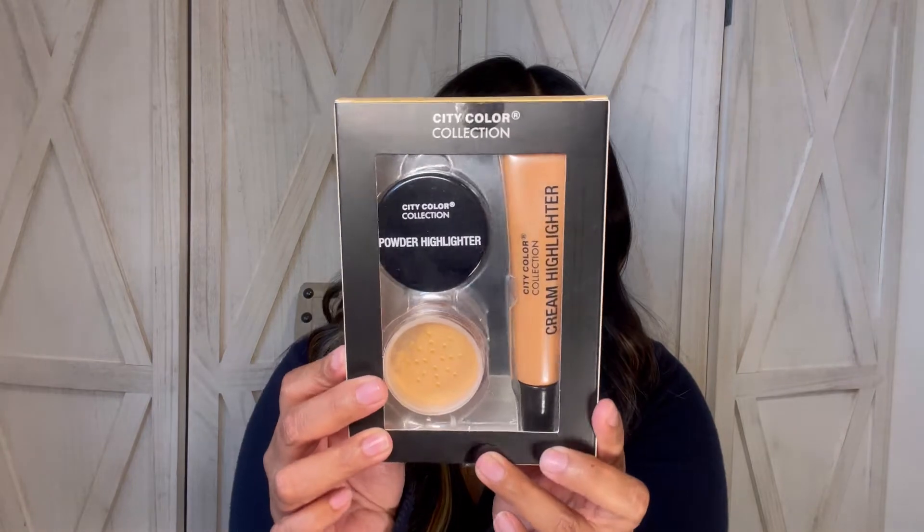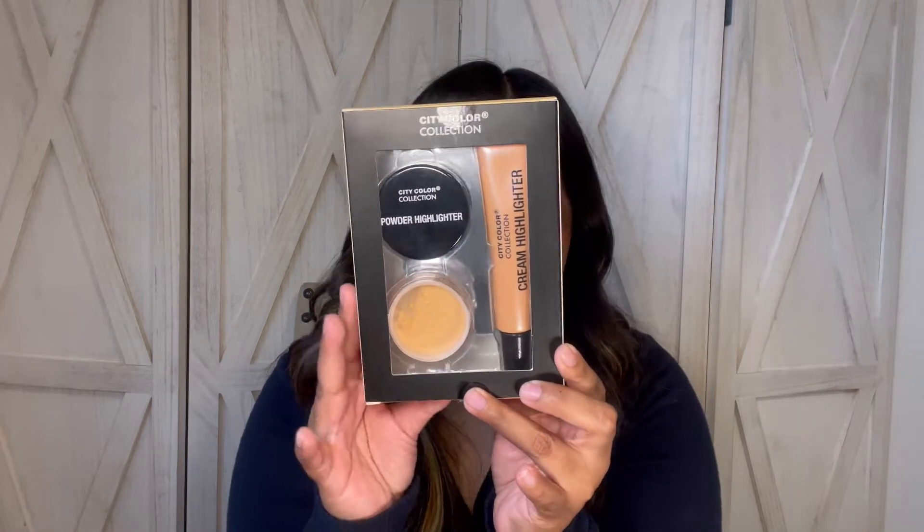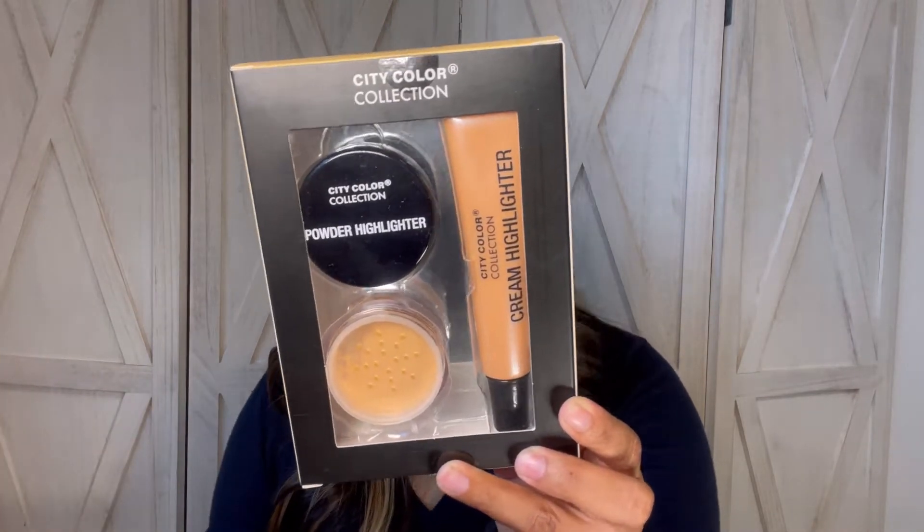Next I found this City Color Collection. It looks like it comes with a powder highlighter and a cream highlighter. The packaging is absolutely cute, and it would be perfect for Christmas or even as a stocking stuffer.